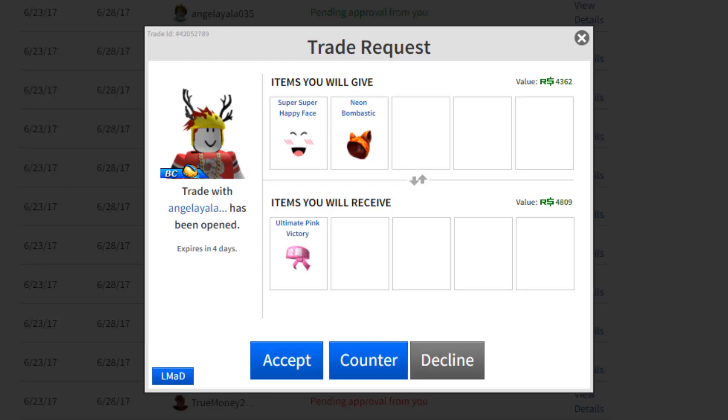This one right here isn't too bad — we're giving the Super Super Happy Face, which is super high demand, 5k value, and the Neon Biomastic which is about 1 to 1.5k value, super high demand, for the Ultimate Pink Victory which is about 6 to 7k value. At the moment the Ultimate Pink Victory is selling for under wraps, so that's not a good sign. I think I'm gonna decline it — actually, you know what, let's accept it.